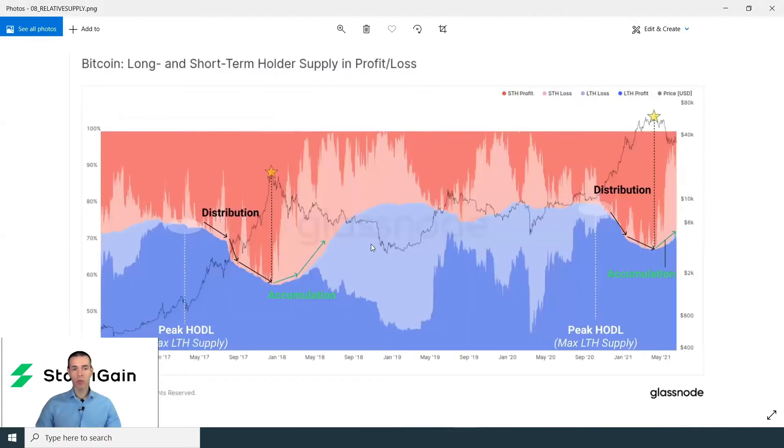Also, what is quite interesting to observe is that we're seeing very similar dynamics in terms of the long and short-term holder supply and profit and loss ratios, like what we saw at the end of 2017 and beginning of 2018 — the previous big peak in Bitcoin prices. The majority of short-term holders are in loss, indicated by this pale shade of red, whereas most long-term holders are in profit, as indicated by the darker shading in blue. With these depressed prices, a period of accumulation is potentially beginning, like what we saw from the beginning of 2018 during the long period of consolidation in Bitcoin prices.